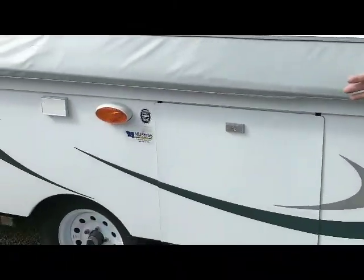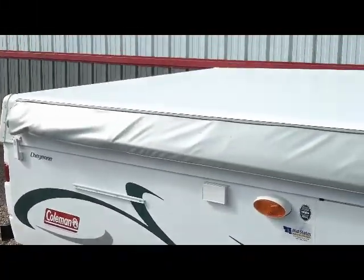Hi, this is Jeff with Pittsburgh's Campers, and today I'd like to show you a Pullman Cheyenne Tech Camper. The nice thing about these is they're small, less than 3,000 pounds fully loaded, so you can pull it with almost anything you have.